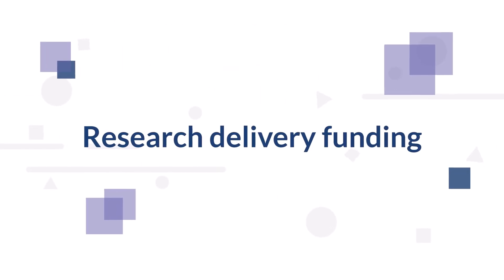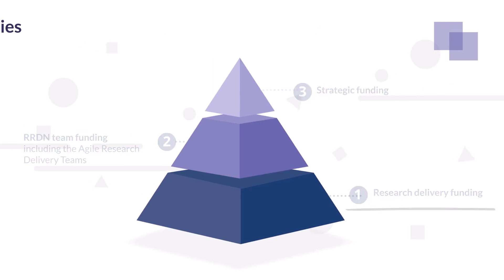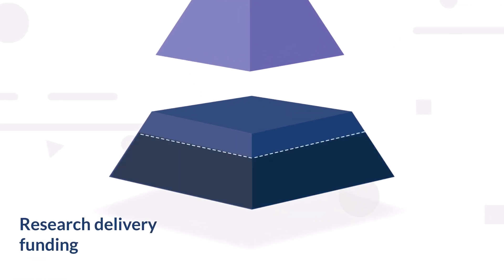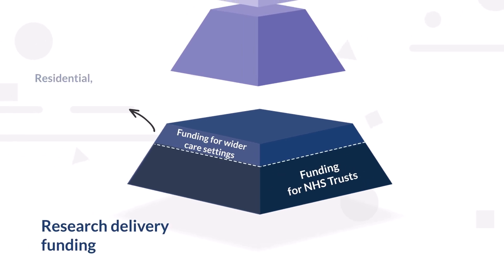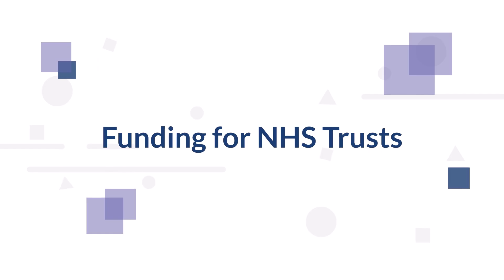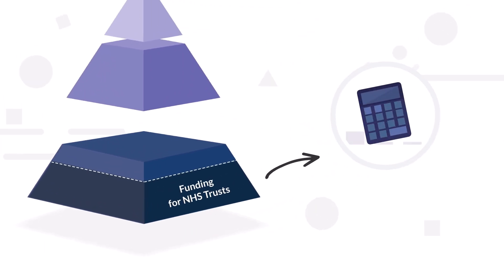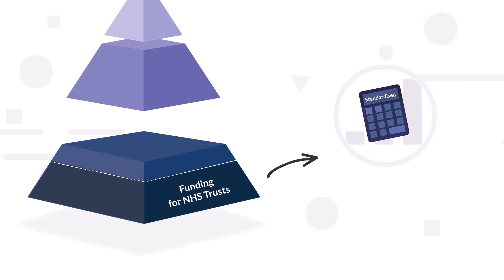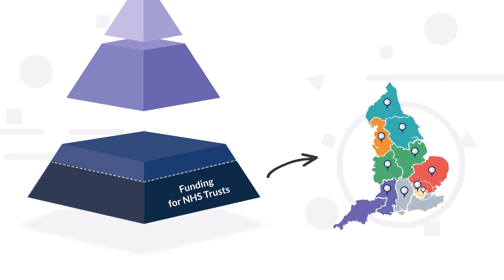Research Delivery funding. The Research Delivery funding budget will be split into two funding streams: funding for NHS Trusts, and funding for wider care settings, which includes residential, community and primary care. Funding for NHS Trusts will be nationally calculated using a standardised formula and pass through Regional Research Delivery Networks, also known as RRDNs.